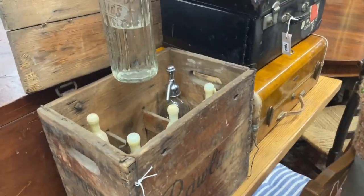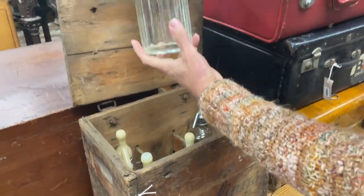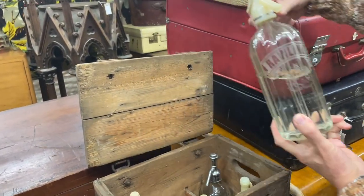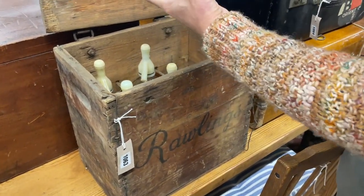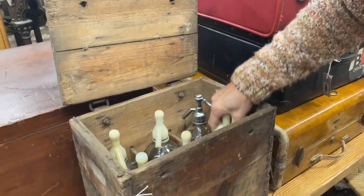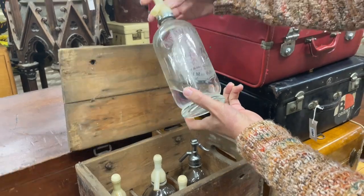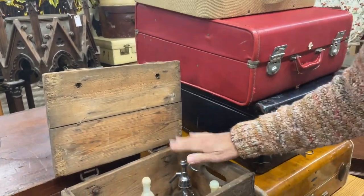How about some siphons? I'm not going to squeeze it, just in case. With the etch — that's a Rawlings one. Rawlings is on the crate. There's a different one — point them to the king. Rather nice. These are popular things. Most of them have these plastic tops, but again, nice etching. One of them has the chrome top.